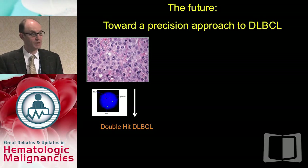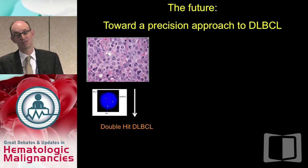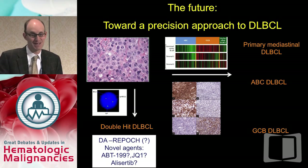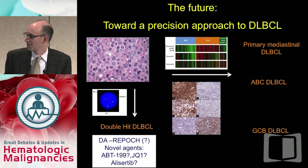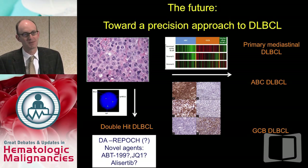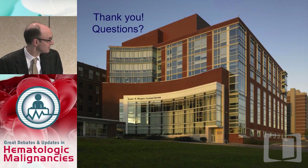Finally, I believe we are ready for a precision approach to diffuse large B-cell lymphoma, at least for double-hit. For a patient like the one I described in clinic this week, my preference would be dose-adjusted R-EPOCH, based on small data. But I think novel agents are really going to be the future. Thank you very much.